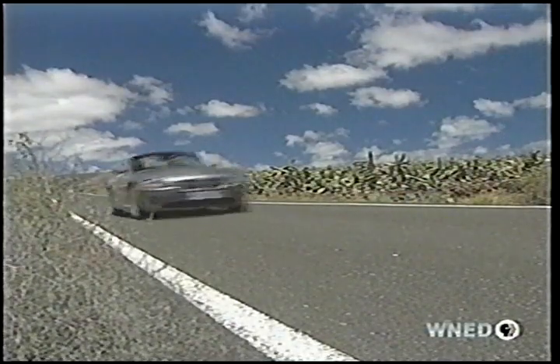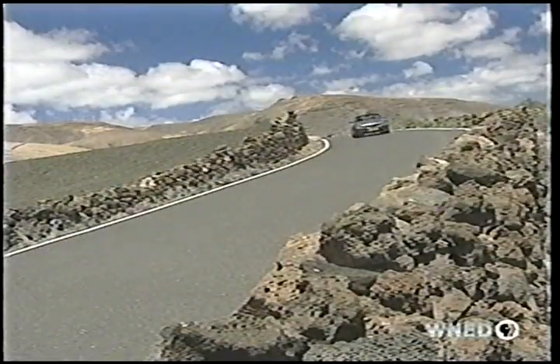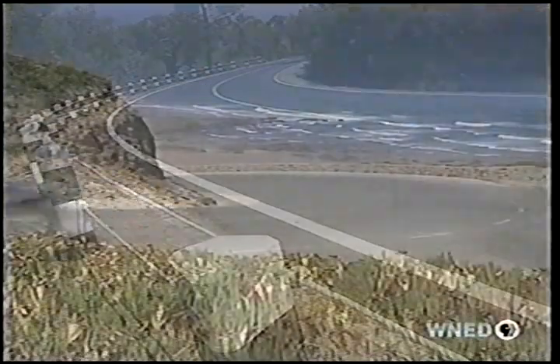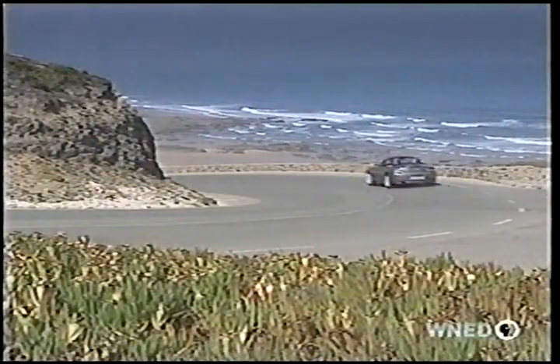And that's what Roadsters are really all about. The Z4 2.5i starts at $33,795, and the Z4 3.0i at $40,945.